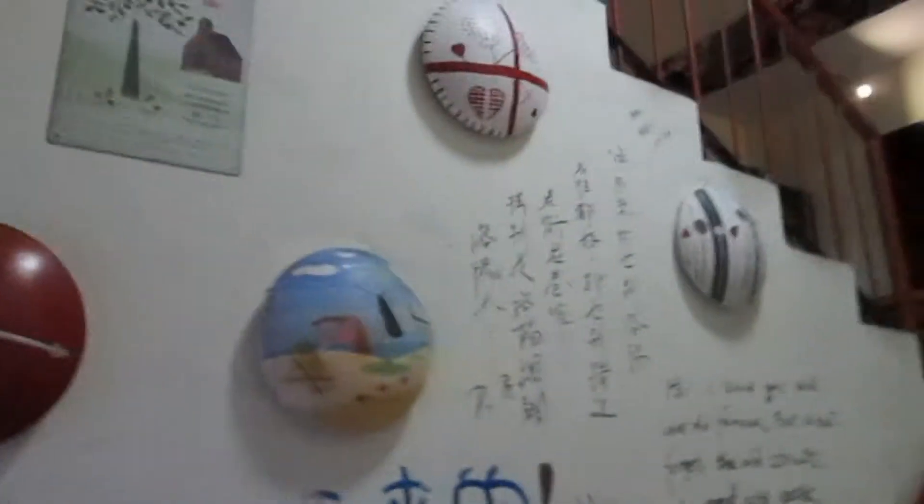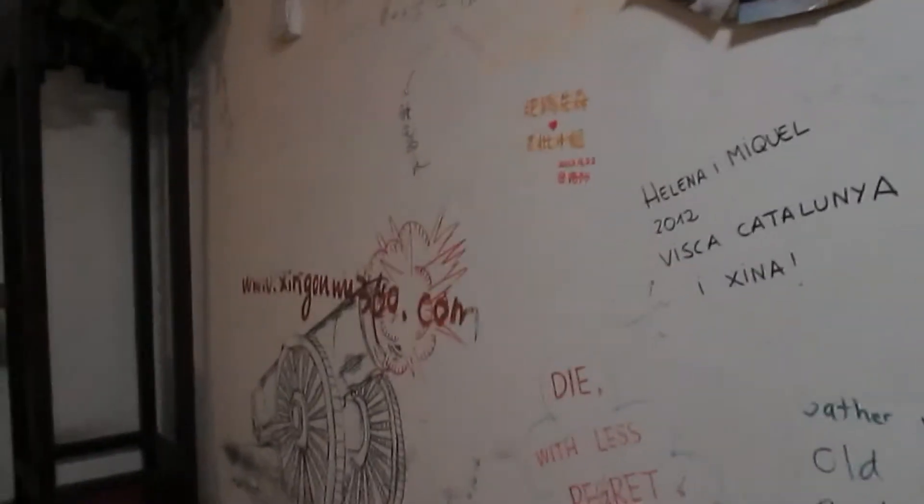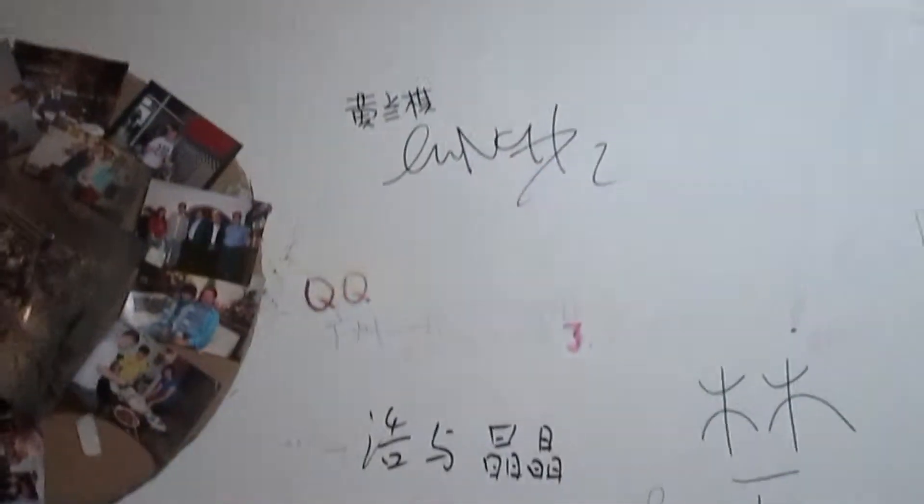Straight away inside the doors you can see this place has a different atmosphere to it, with writing all over the walls. This is something that they do at some of the hostels — they let any travellers write or draw something on the walls to commemorate their stay there.